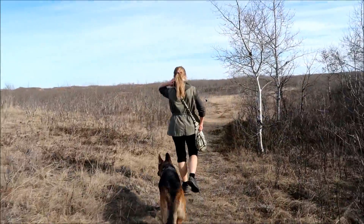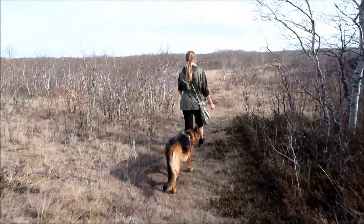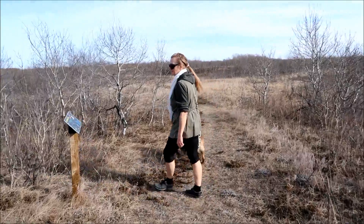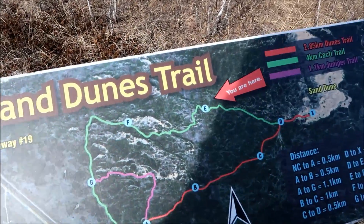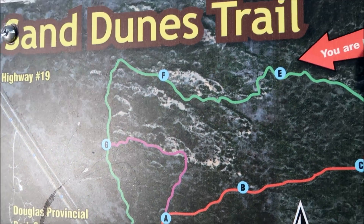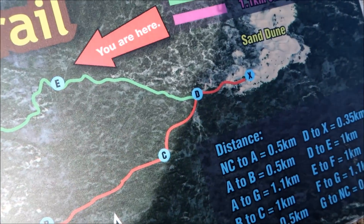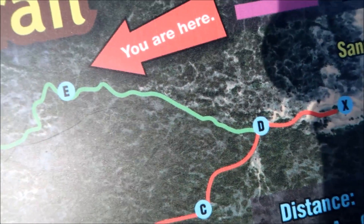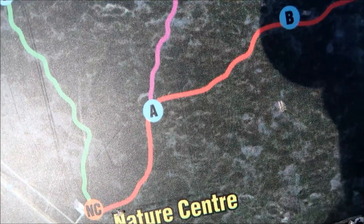There's a marker coming up — let's take a look and see where we are. It seems like we've been going for a long time. We're approaching the sand dunes junction. We started all the way back there at the nature center, came all around, and we're nearly there. We'll be coming to that junction where we've taken the red trail before, but we've never taken the cacti trail. Then we're going to head back on the dunes trail to the nature center.